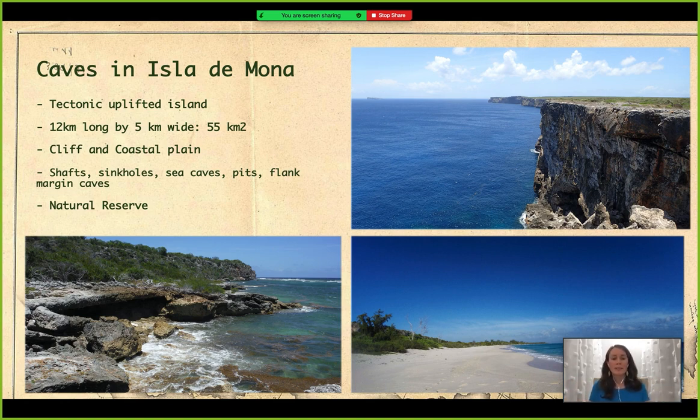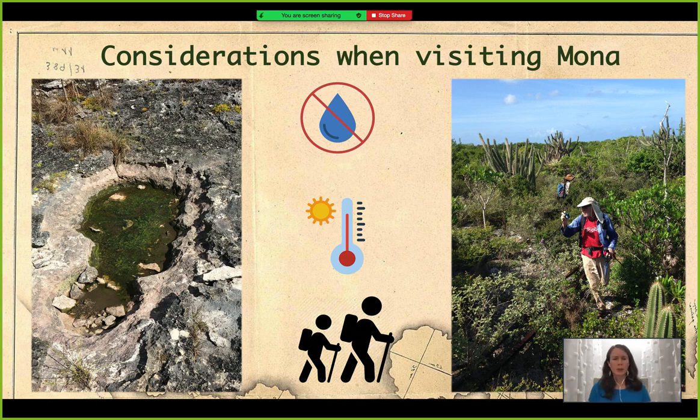When you go to Mona to explore or just have a good time, you need to keep in mind that Mona is a remote island. There is no water inside the island for human consumption — you have to bring all your water supply for drinking and cooking. Also, depending on where you are in Mona, temperatures can rise a lot. In the cliff where we have been caving and exploring the north cliff, temperatures can rise to more than 90 degrees Fahrenheit with 100% humidity any day of the year.